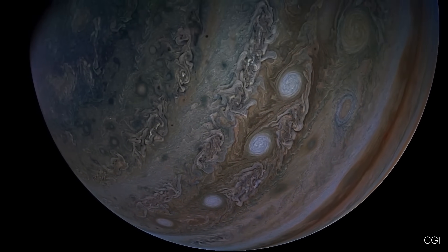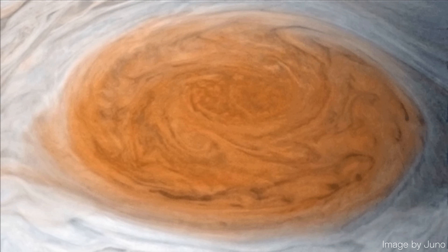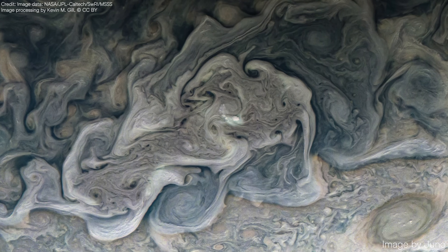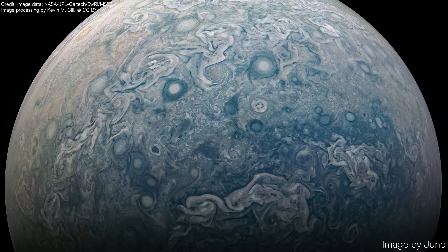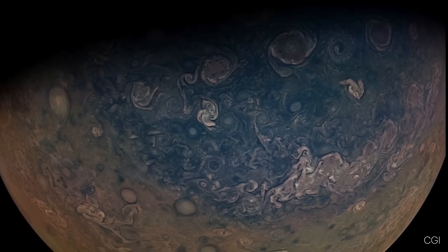It brings us the closest look at the glowing auroras that dance around its poles, the Great Red Spot, which is larger than Earth, cloud formations that look like works of art, and much more. Stay with me to see the closest, most stunning images of Jupiter ever captured.